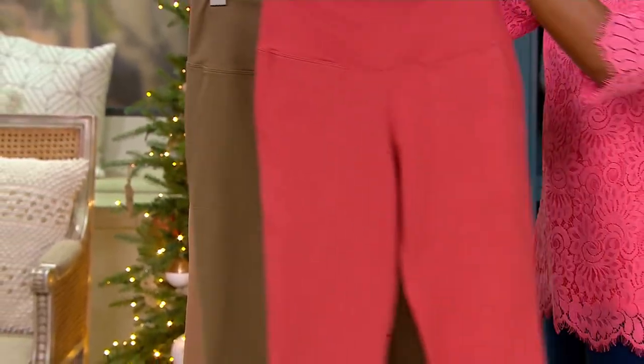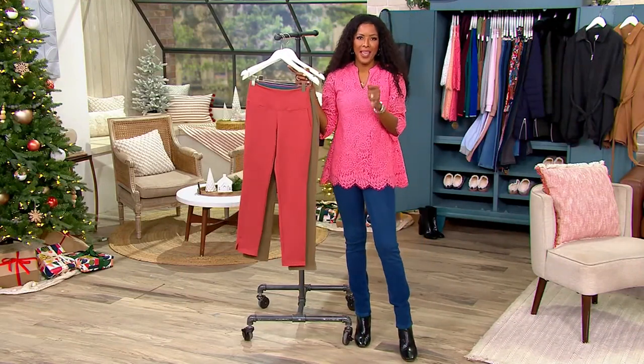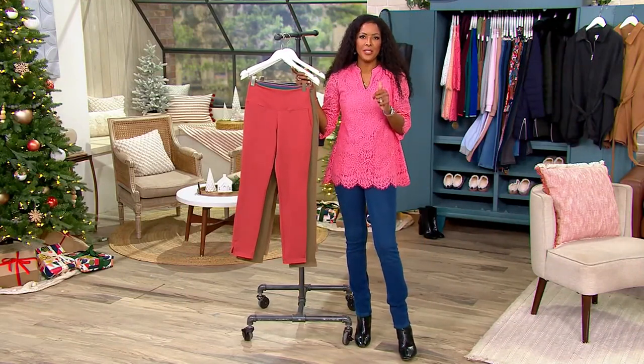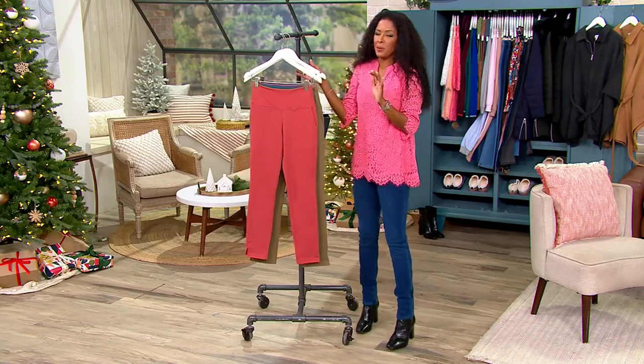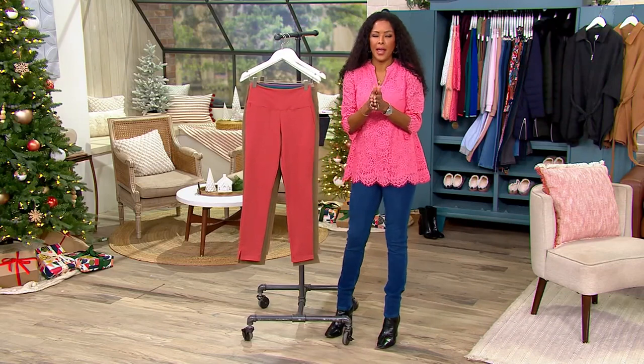These are your three colors, and this denim pant is available in three different lengths: regular, petite, and tall. Now, I have to be honest with you, this is a fan favorite — and by fan favorite, I mean me.